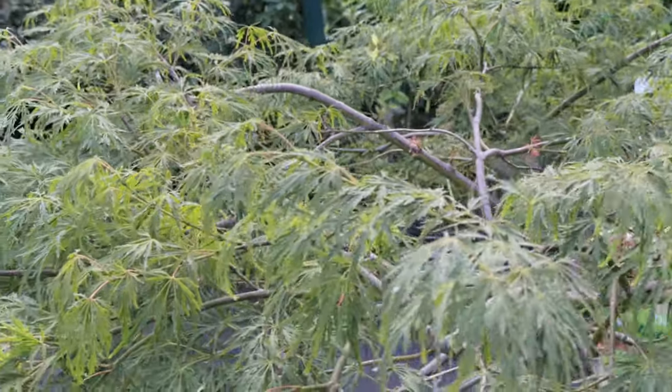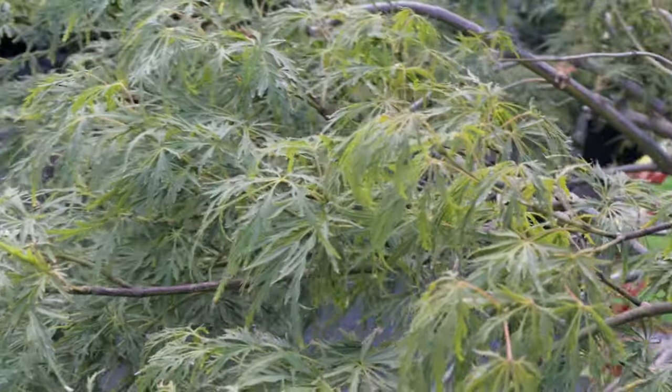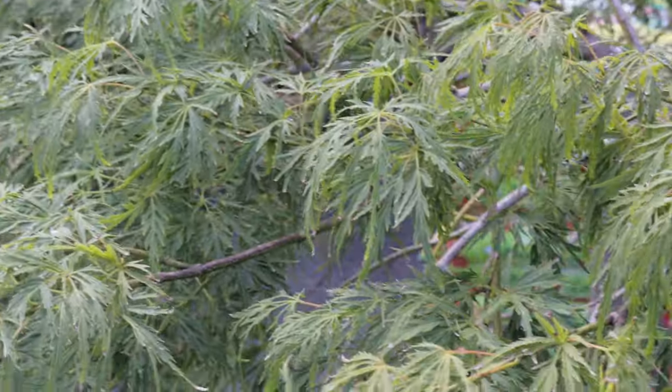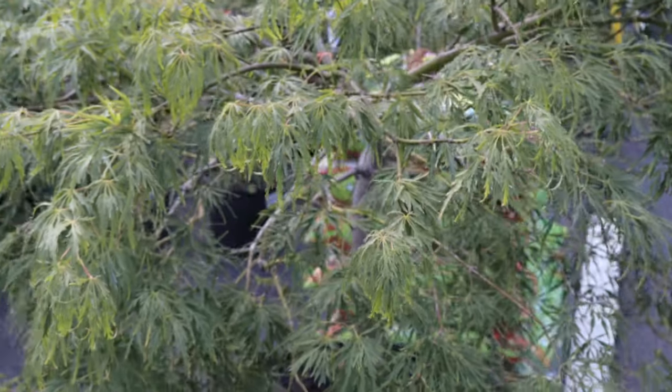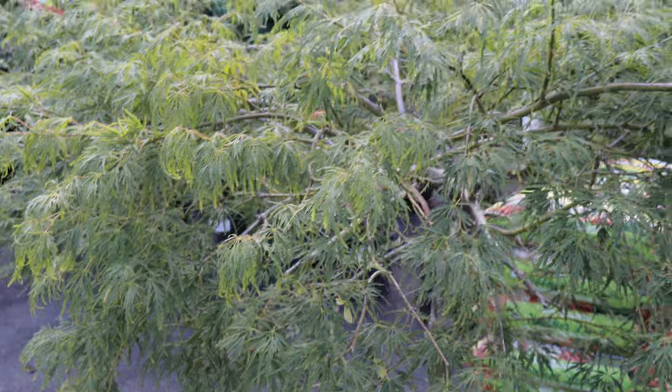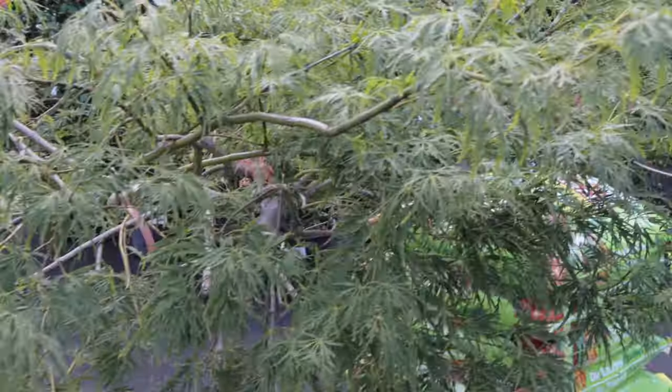The Lanceleaf Japanese Maple pairs well with other shade-loving plants and low-maintenance ground covers. It complements ferns, hostas, and shade perennials such as hellebores. Its elegant foliage also contrasts nicely with evergreen shrubs and ornamental grasses, providing year-round interest in garden settings.